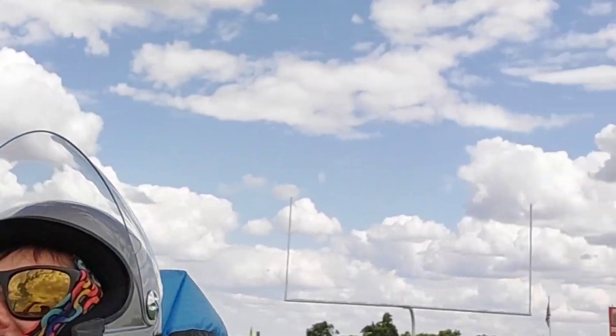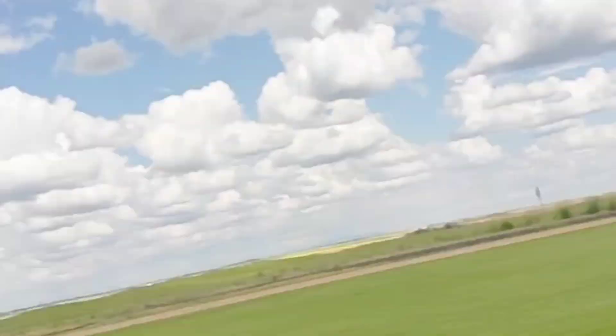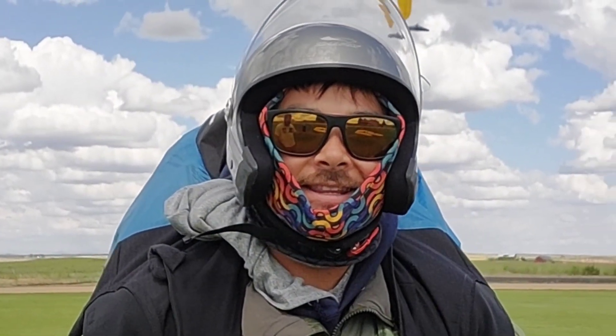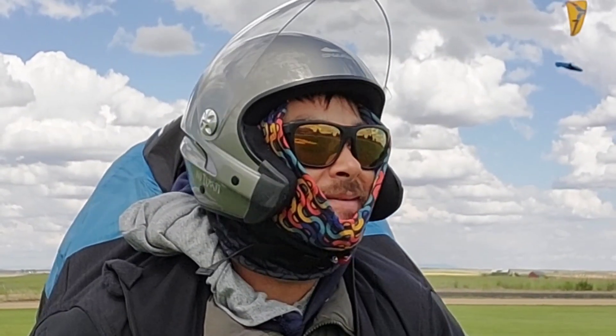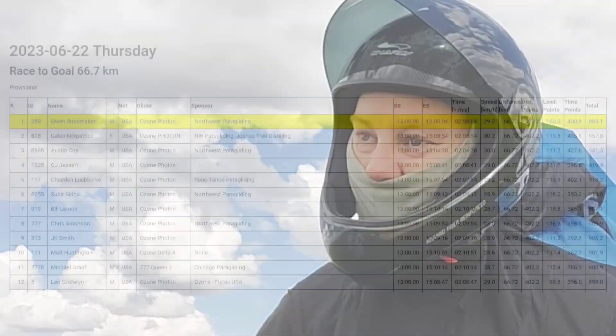Yeah buddy! Nice. Galen got it! It's looking like there might be a little rain at times but we squeaked through with no problem. What was the move? I don't know — maybe being behind or flying next to Austin. That was a good choice today, I guess.